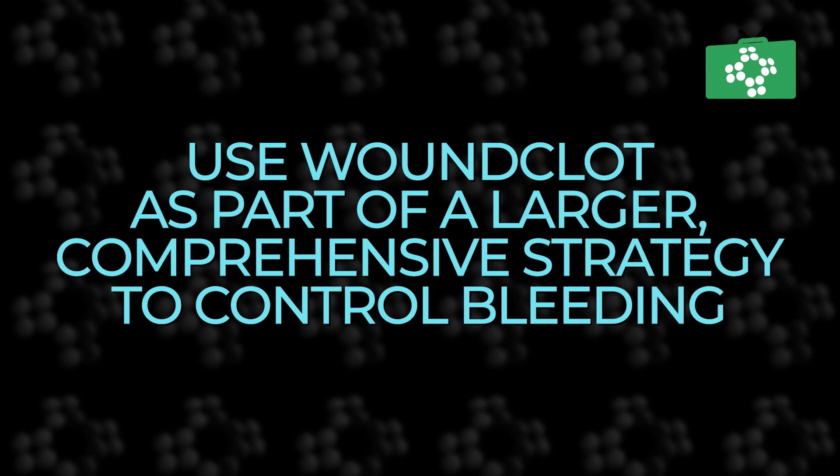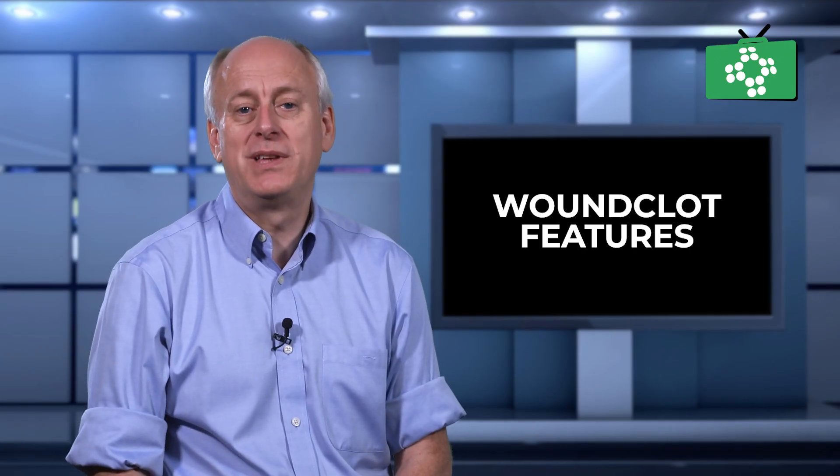Remember, while Woonclot is a powerful tool, it should be used as part of a comprehensive strategy for controlling bleeding, and always consult with a healthcare professional in emergencies.